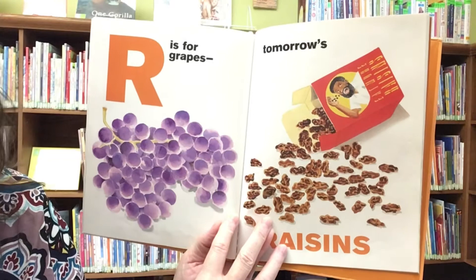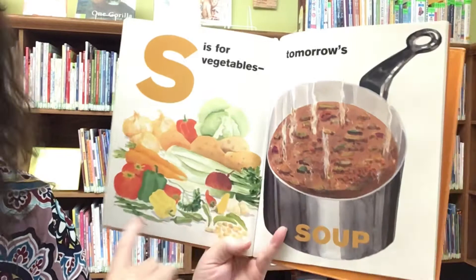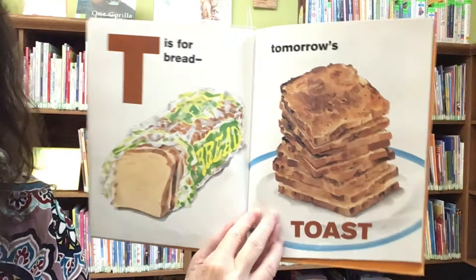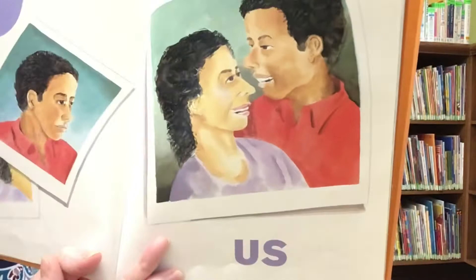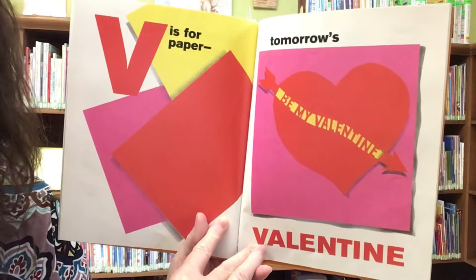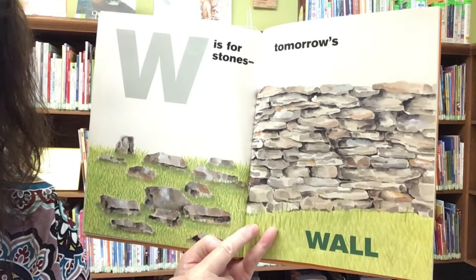R is for grapes — tomorrow's raisins. S is for vegetables — tomorrow's soup. T is for bread — tomorrow's toast. U is for stranger — tomorrow's us. V is for paper — tomorrow's valentine. W is for stones — tomorrow's wall.